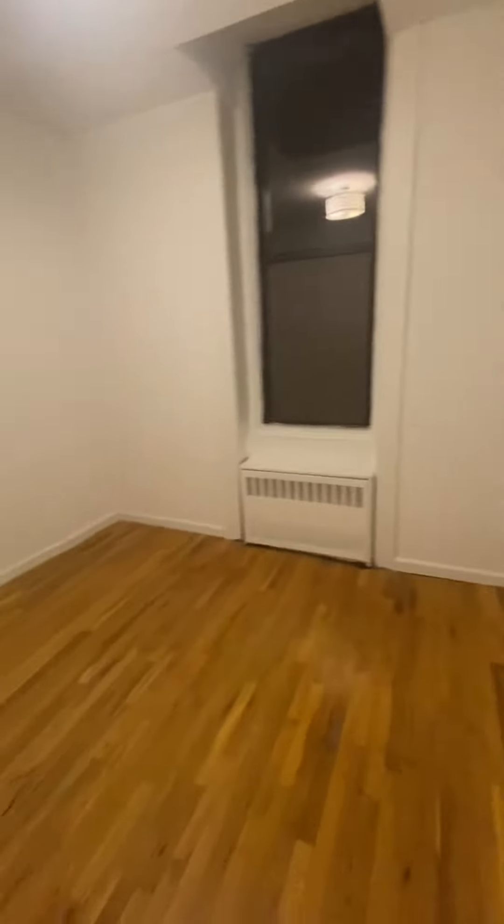This is the second bedroom. Again, good size, windows facing the same direction. You do have a closet right behind the door.